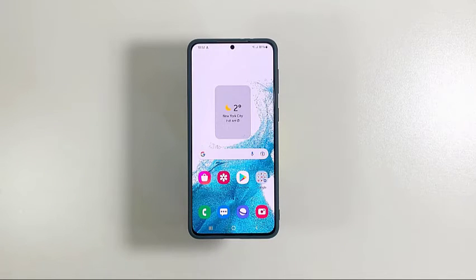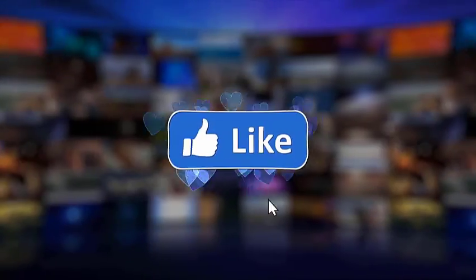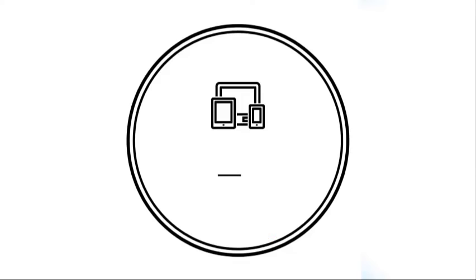If for some reason the issue occurs in the future, call your service provider and have your account checked. We hope this troubleshooting guide can help you. We would appreciate it if you can like, share, subscribe, and hit the notification bell for more videos in the future.